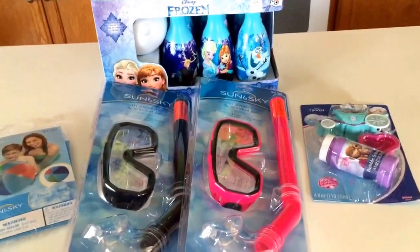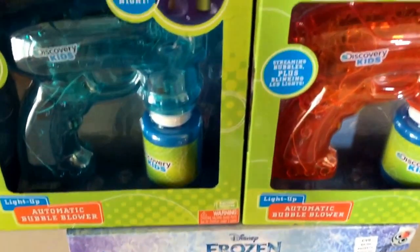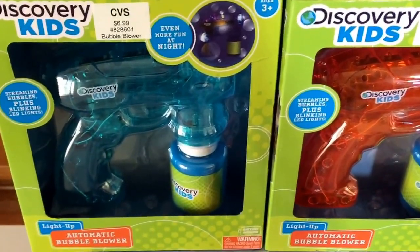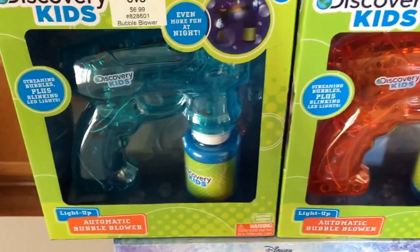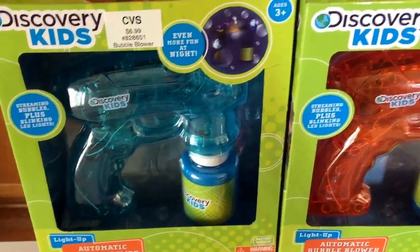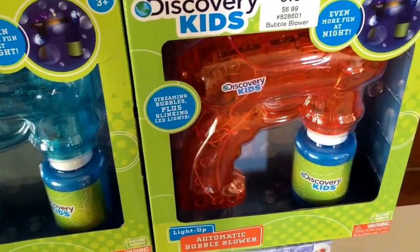This is some summer clearance I got today that I thought was some really good deals. I picked up two of these Discovery Kids Bubble Makers — they're automatic bubble makers. Regular price was $6.99 and they were $1.75 a piece. I picked up the blue one for Joe and the orange one for Sam.